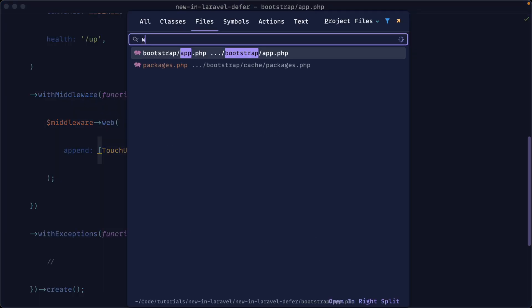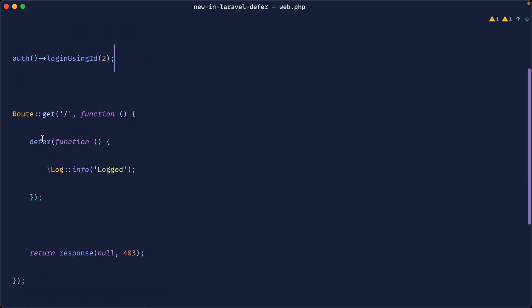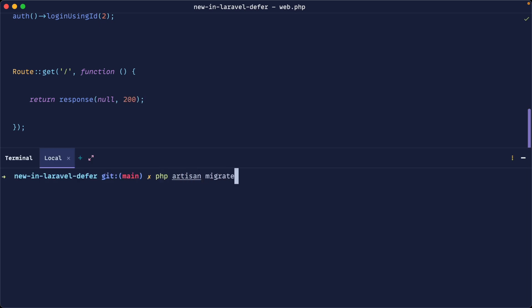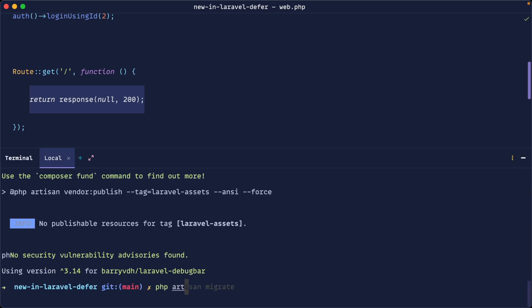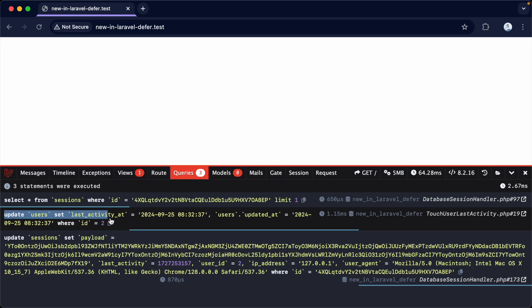I've just installed a plain Laravel app, so I'm going to fake this user with auth login using ID 2. Now when we hit this page, we should get this logged. Let's respond with a 200, run our migrations, and if we head to the browser and give that a refresh, we should have that last activity logged. Let's go ahead and require Laravel Debugbar so we can see what queries we have. We'll return a view — let's run PHP artisan make:view and call it home, then return that home view. If we give this a refresh, under queries sure enough we have an update query in here.